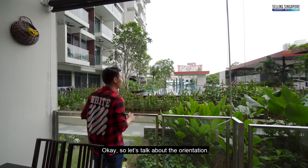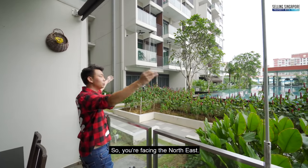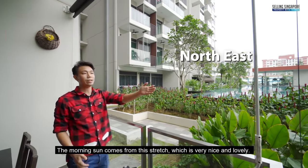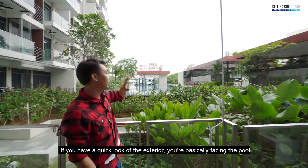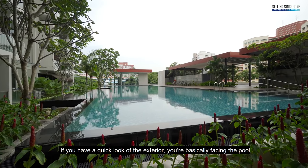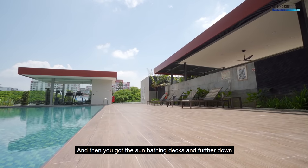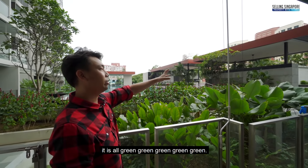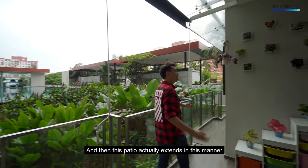This unit is direct north-facing with east to the side, so you're facing northeast — morning sun comes from this stretch, which is very nice. Looking at the exterior, you're basically facing the pool, beyond that is the gym, then the sunbathing decks, and further down it's all green. The patio actually extends along the common bedroom and master bedroom, with additional space for laundry and the air-con compressors.